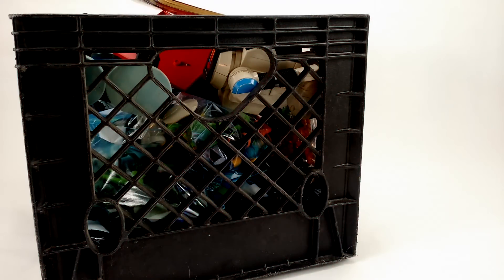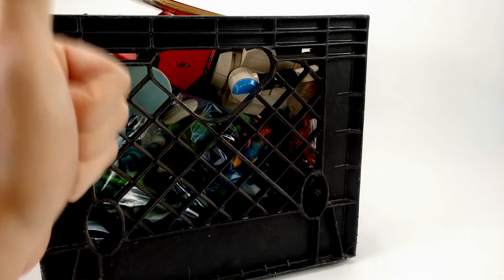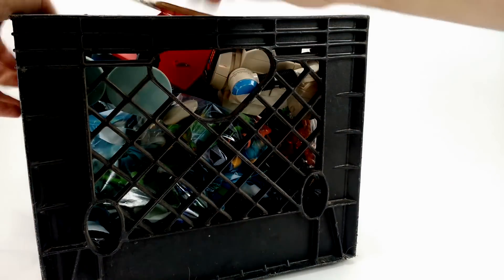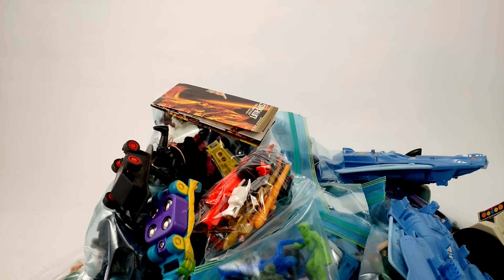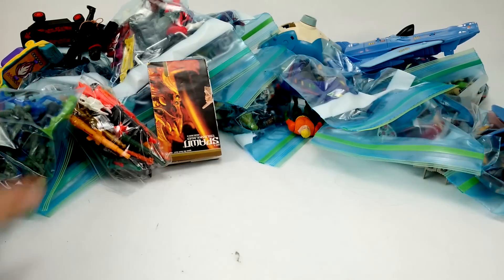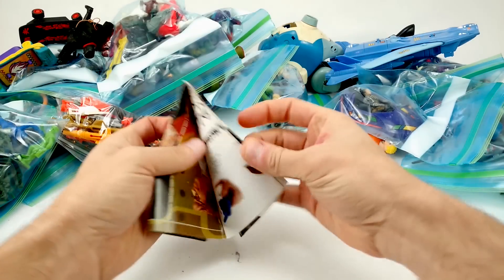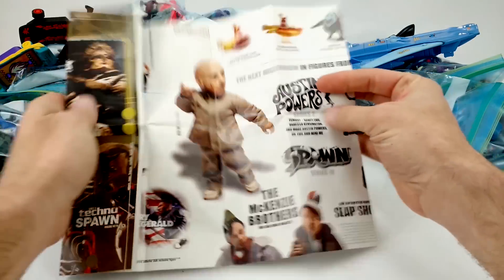Dan Larson here at the photo booth again with a box of random stuff. This time it's not a box — it's a very disgusting milk crate. I'm going to get this milk crate out of frame because it is super disgusting and gross. I'll put some of this back into the frame and we'll take a look at it.